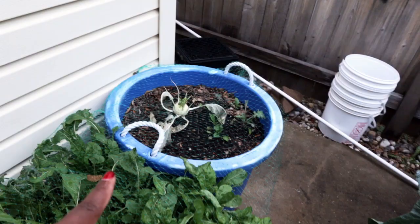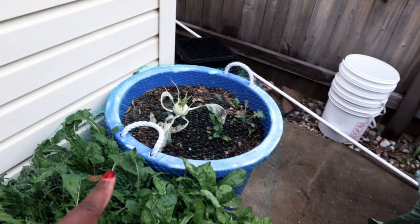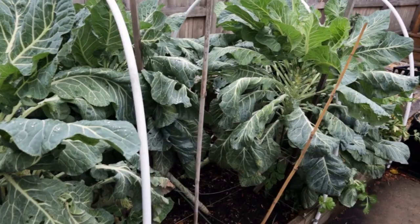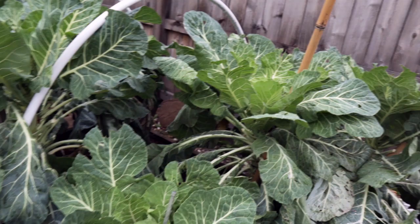Nothing really to share in this container, but my collards have bounced back — I've gotten two harvests off of this since the last update at the top half of the video, and I have one more big harvest to share next week with a friend. Pretty pleased with this bed — there's some general cleanup that needs to happen.